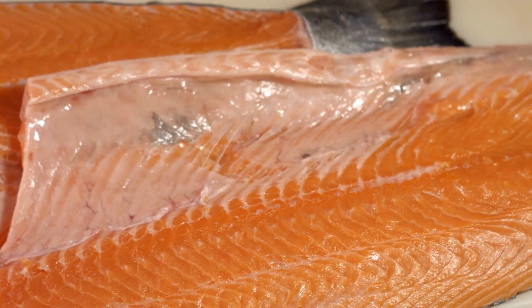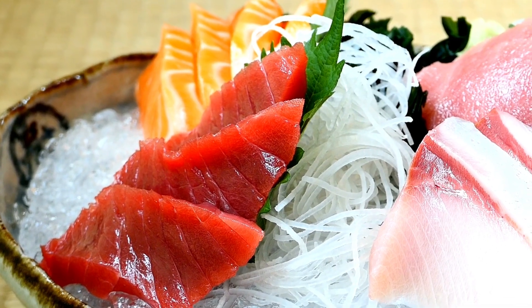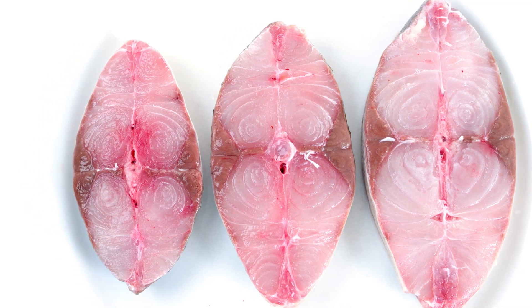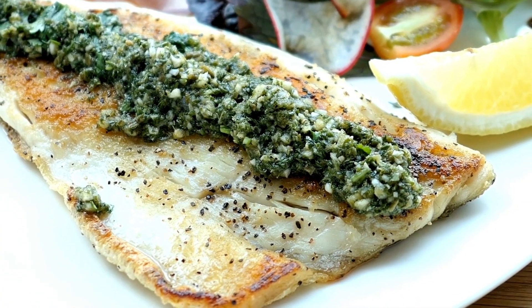6. Fatty Fish. Fatty fish, such as salmon, trout, and mackerel, are rich sources of omega-3 fatty acids, which offer significant benefits for cardiovascular health. The consumption of these fatty acids can help prevent atherosclerosis, a condition characterized by the narrowing of arteries due to the accumulation of plaque. Omega-3 fatty acids play a crucial role in reducing inflammation, promoting healthy blood vessel function, and preventing the formation of blood clots. By incorporating fatty fish into the diet, individuals can potentially lower their risk of atherosclerosis and its associated complications, such as heart attacks and strokes, thus supporting overall heart health.